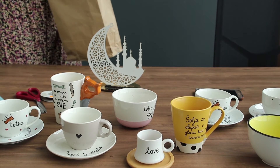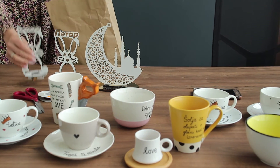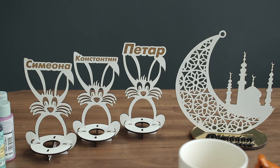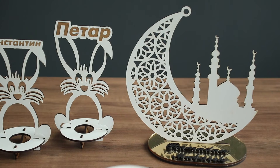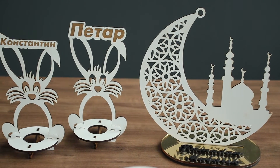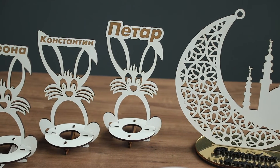Trenutno su praznici — Ramazan i Uskrs. Za ta dva praznika ljudi su mi takođe tražili neke šoljice, neke novitete. Ubacili smo stalke koji se ručno rade na laseru, sve od drveta i od pleksiglasa. Trenutno su oni aktuelniji sad za ove praznike nego šoljice — prodajemo stalke za jaja, stalke personalizovane, takođe stalke za Ramazan, i ljudi su tim baš oduševljeni.